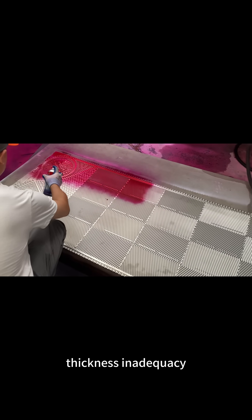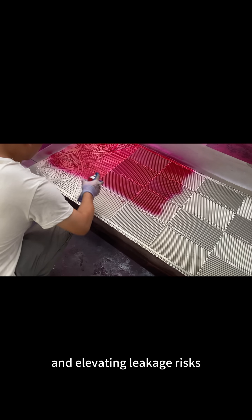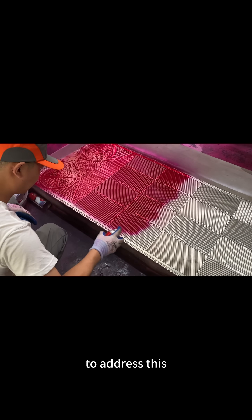Thickness inadequacy also compromises the structural precision of sealing grooves, undermining sealing reliability and elevating leakage risks, thereby increasing maintenance costs and downtime losses.